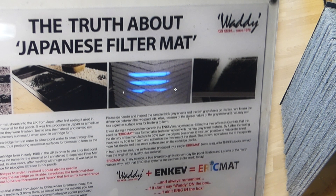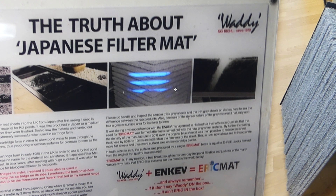In case you can't read this, it's an acrylic sign that I had made up some years ago, and it's been hanging on the wall of my filter house since around 2013 or thereabouts. It's a story of how Japanese filter mat actually came into the UK.